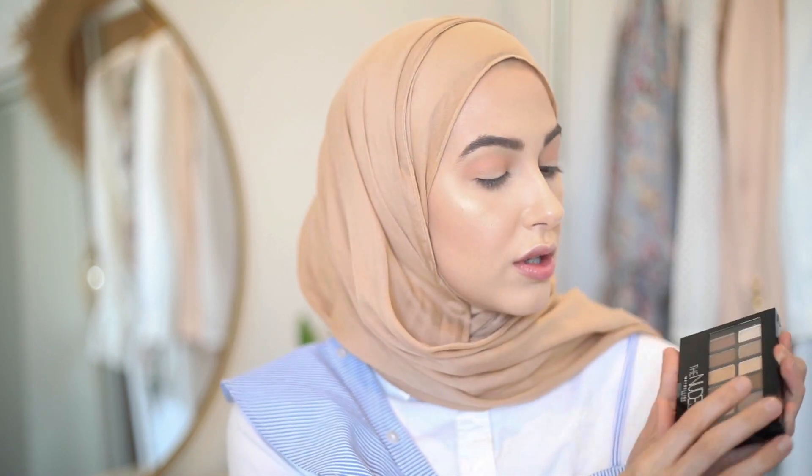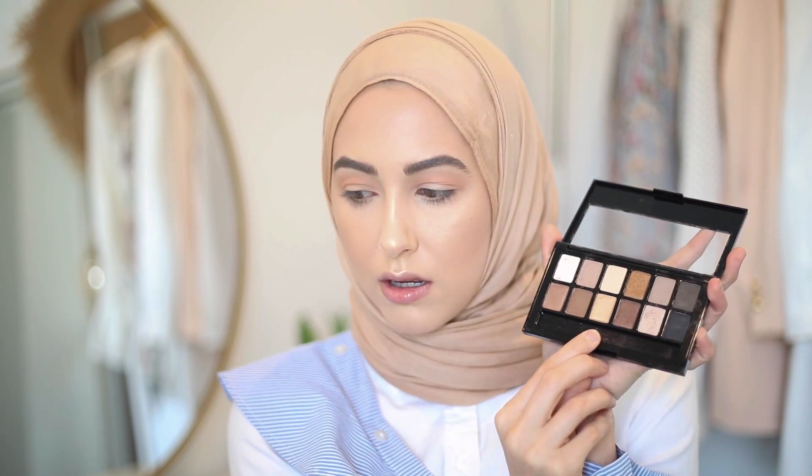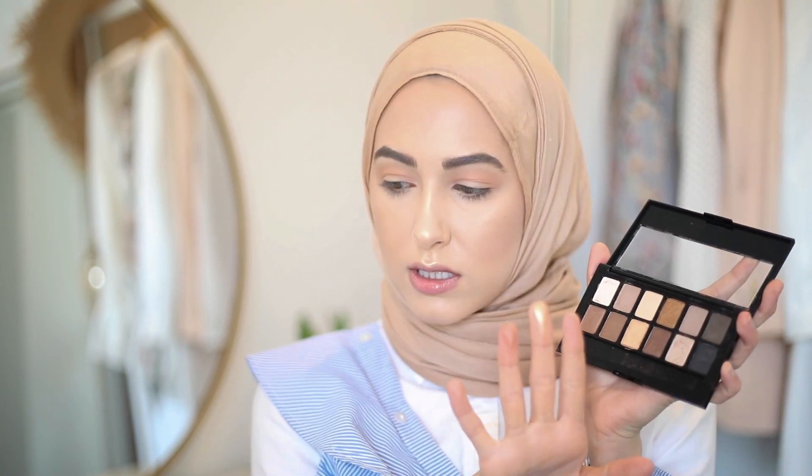I want to do kind of a metallic, goldish color on my lid. The original nudes palette has a really pretty goldish color right here — it's pigmented too. I'm going to go ahead and put that on my lid with my finger.